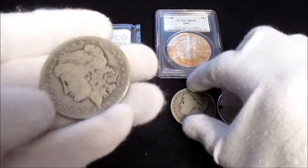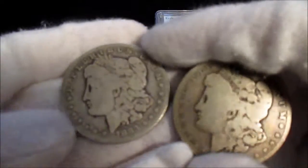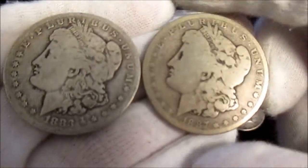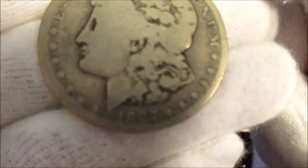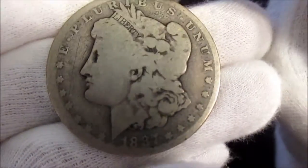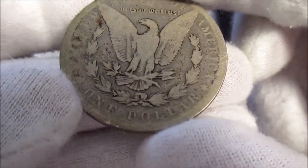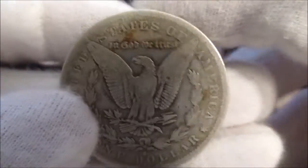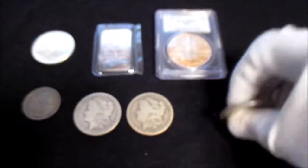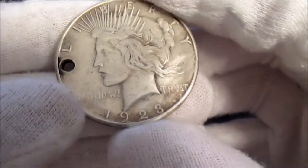I looked through their junk bin and picked out some constitutional silver. I got these for twenty dollars each. There's an 1887 Morgan dollar — just love this constitutional silver. And this one is an 1883-S, very beautiful. Just imagine the stories that these pieces could tell.